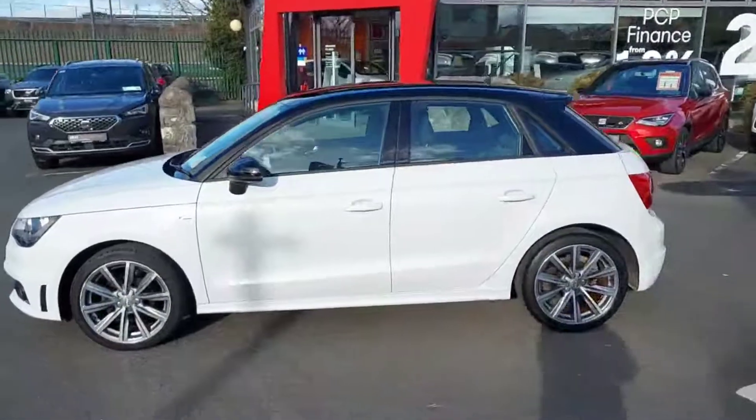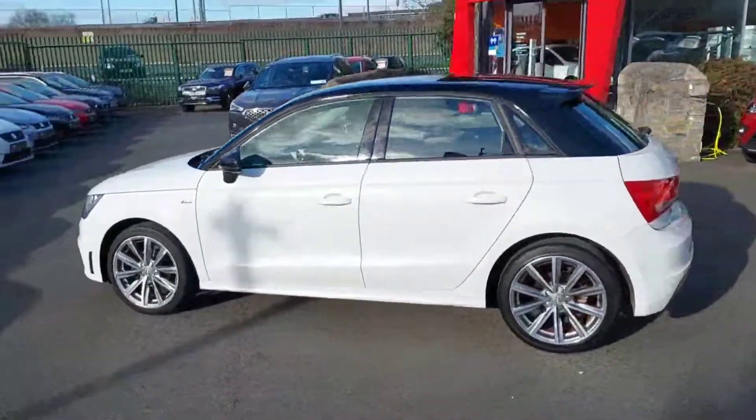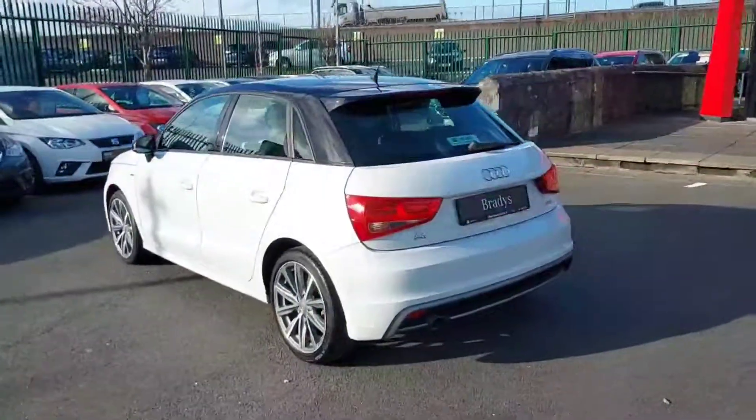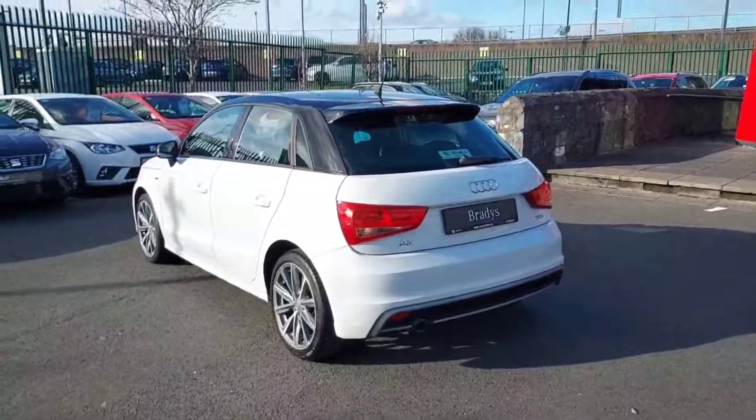The car is finished in white with the roof colour in black and the side mirror is also in black. Pretty sporty little 4 door hatchback with 17 inch machine alloy wheels.